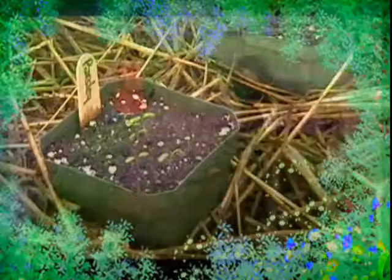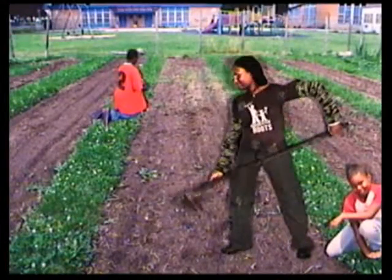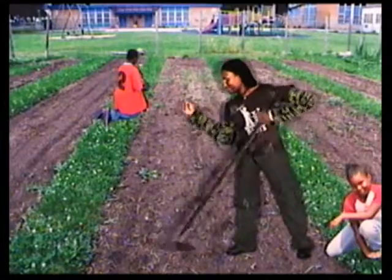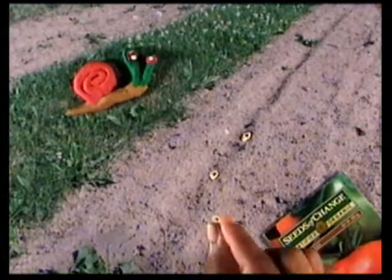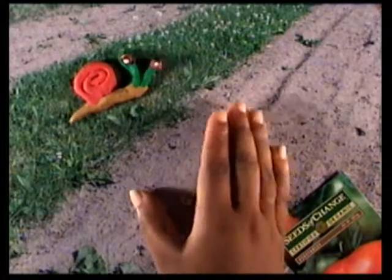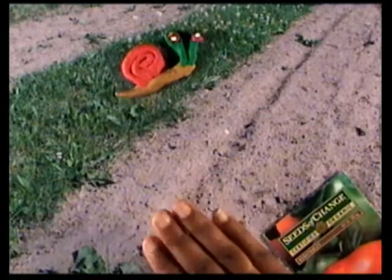Some seeds we plant right outside, but first we have to get the soil ready. This is something that kids of all ages can do. Then we plant the seeds right in the ground. You know the drill — we water these too.